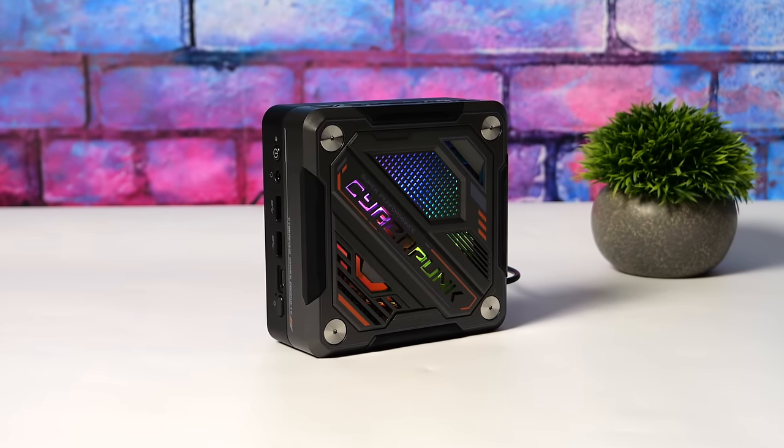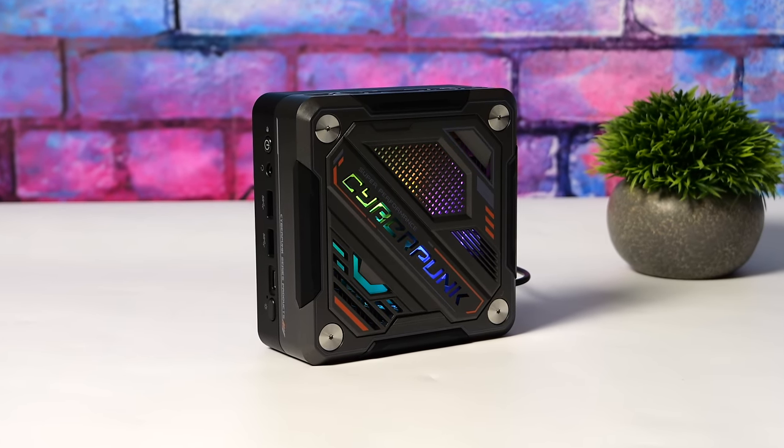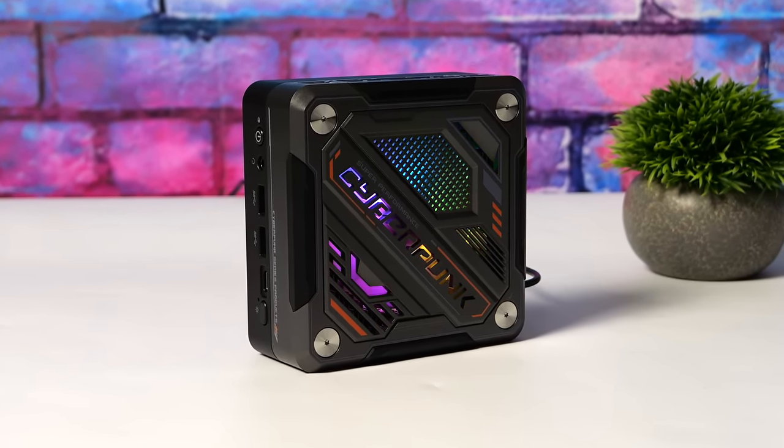Hey, what's going on everybody? It's ETA Prime back here again. Today we're going to be taking a look at a pretty cool mini PC powered by AMD's new Ryzen 8000 series APU.